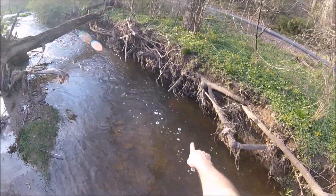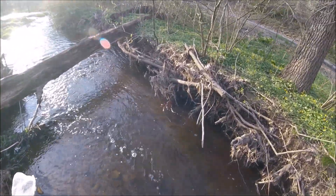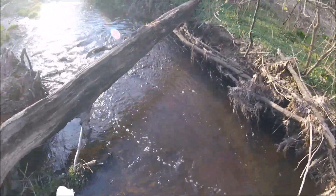Yesterday when I came through here there were a couple of fairly large fish that darted up and hid up here. I'd like to see them again because I'd like to find out what they are.